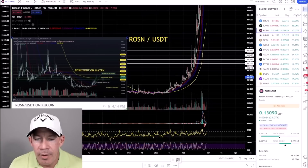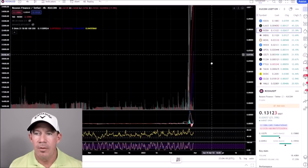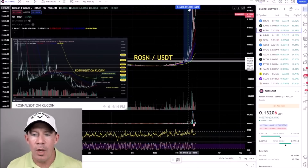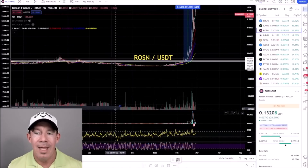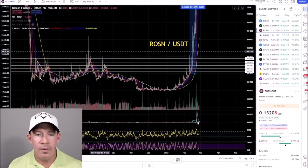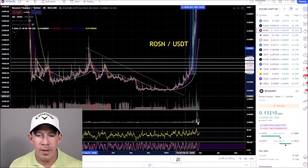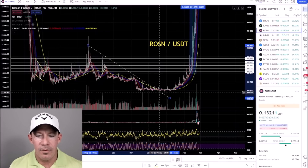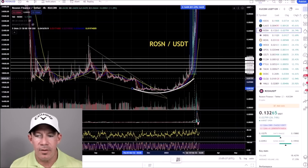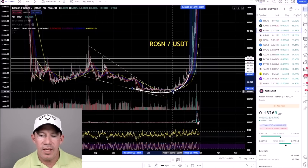We're in ROSN on KuCoin and you have 831% gains — a moon mission. So why did ROSN do this, and how can you find setups that will do the same thing? Look for small cap coins because they can pump hard. First, I'm looking for some type of falling wedge. Based on previous candles it broke out but didn't pump. However, when you see this reaccumulation with a rounded bottom, you're talking parabolic gains.